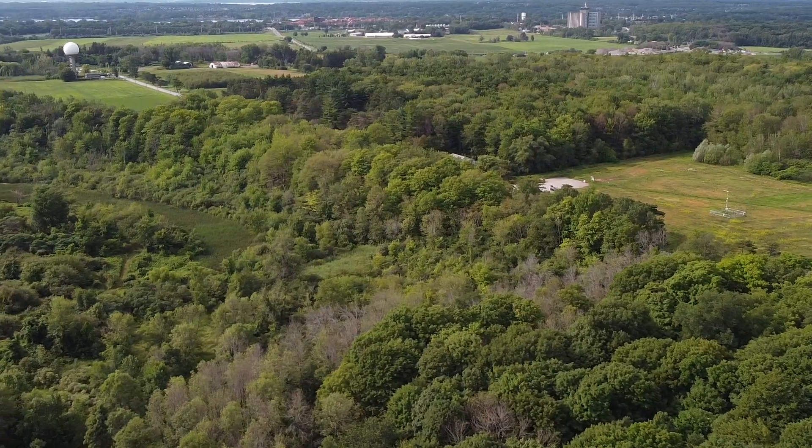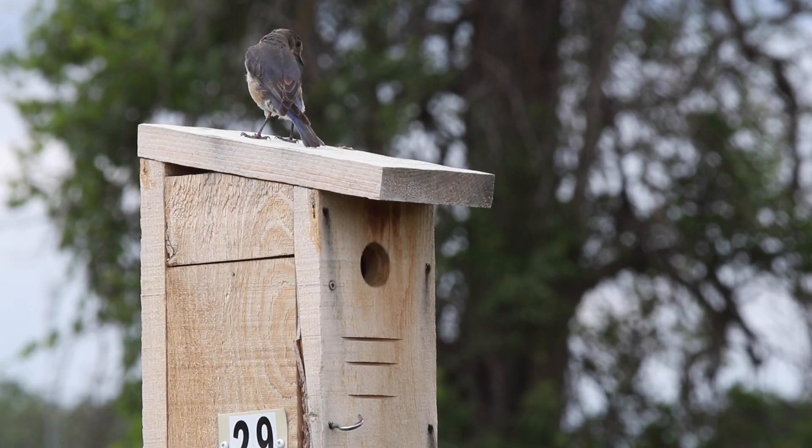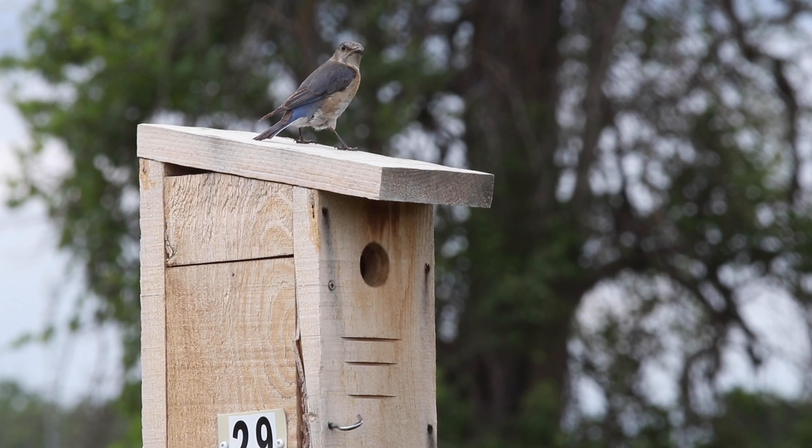There is a residential development in St. Anne de Bellevue, but it's not for humans — it's for the birds.